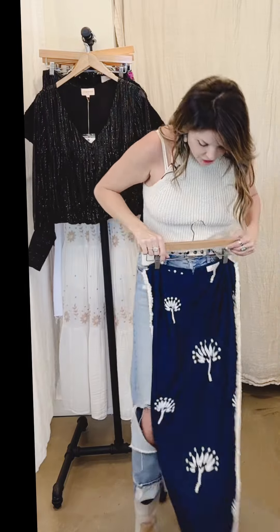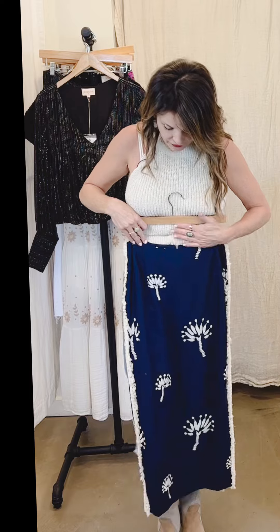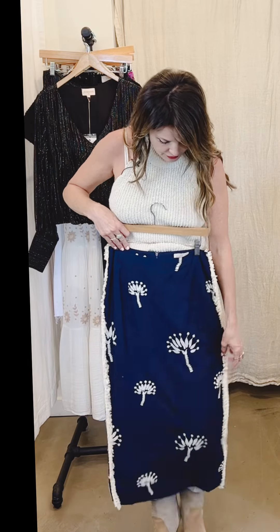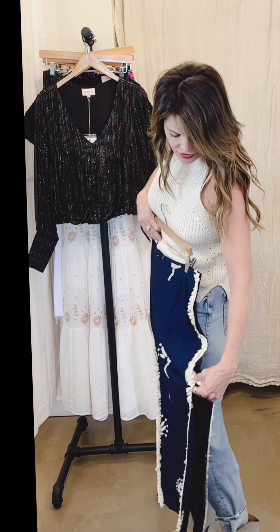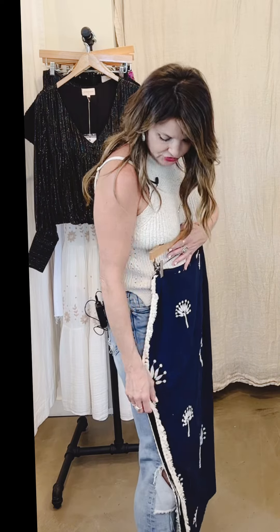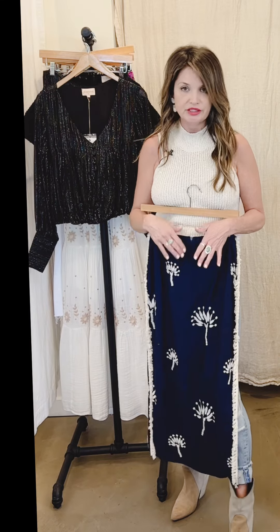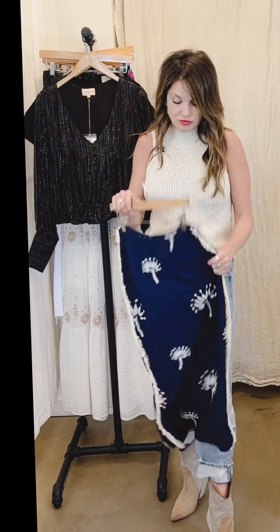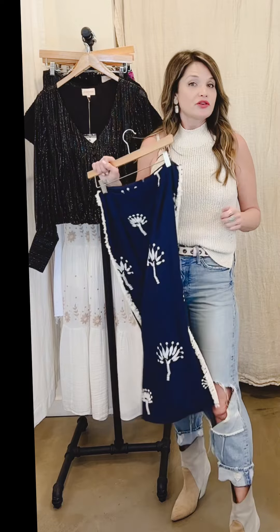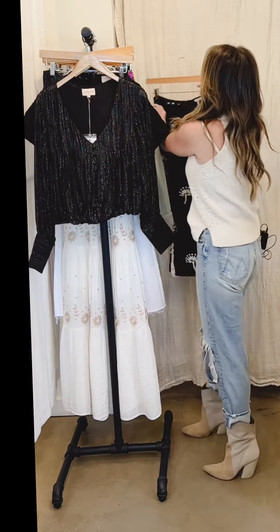Look at this gorgeous skirt — it's so cool and unique. I love the pattern, the tassels all the way up the sides, and the two slits on each side. It's just really unique and cool. Come try this one on, or if you're not local let me know and I can ship you one.